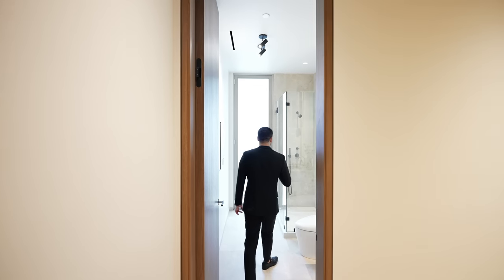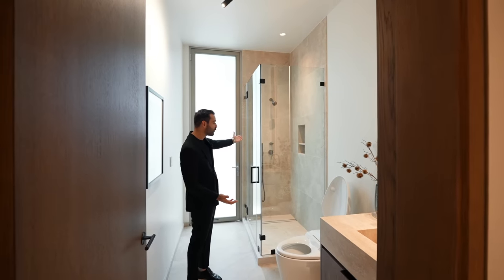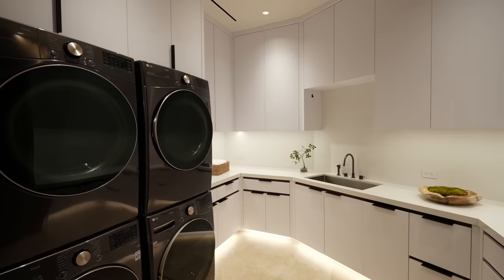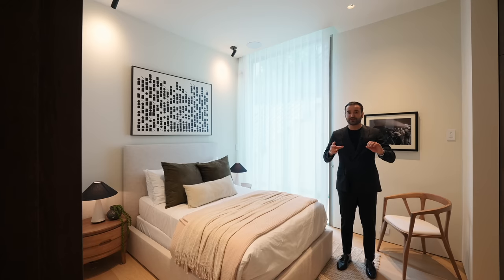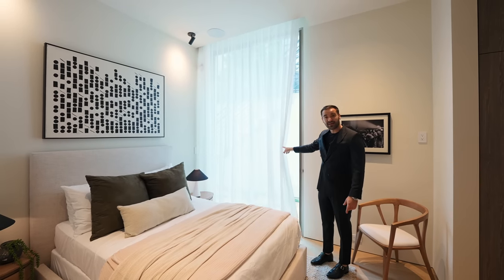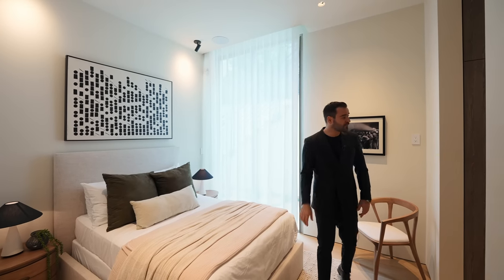Going back to the hallway, on the other side we have a full pool bathroom with a corner shower, beautiful vanity, and a toilet — it has a door opening up to the pool area. Continuing down the hallway, the laundry room features two washers, two dryers, and a ton of cabinetry with a sink. The last door opens to the first bedroom, which could serve as a great maids' quarters or another office. It has a sliding glass door opening to the side and outdoor staircase, plus a full bathroom with travertine finishes — a really nice space.